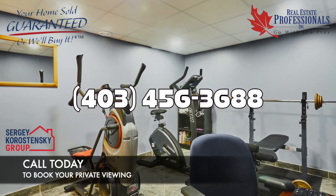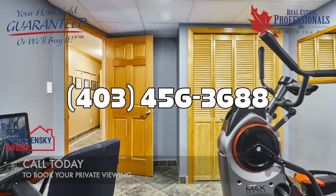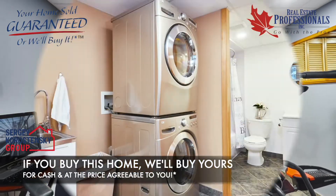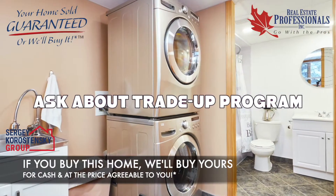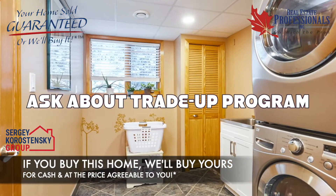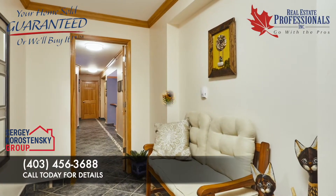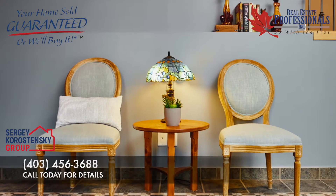Call me today at 403-456-3688 to book your private viewing. If you have a house to sell, don't hesitate — use our trade-up program. Make an offer on this home and we will buy your current home for cash. There are no risks, so ask us about our trade-up program. Call 403-456-3688.